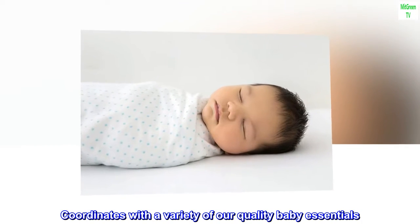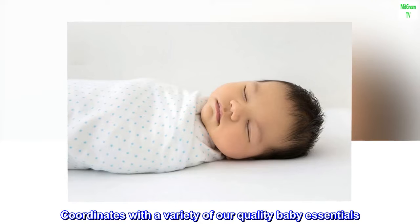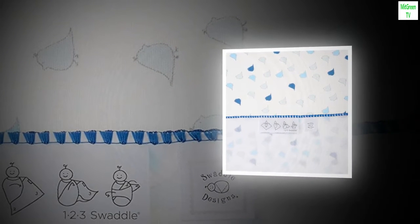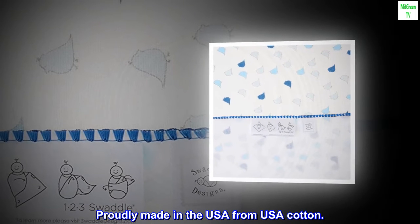Coordinates with a variety of our quality baby essentials. Machine wash gentle. Proudly made in the USA from USA cotton.